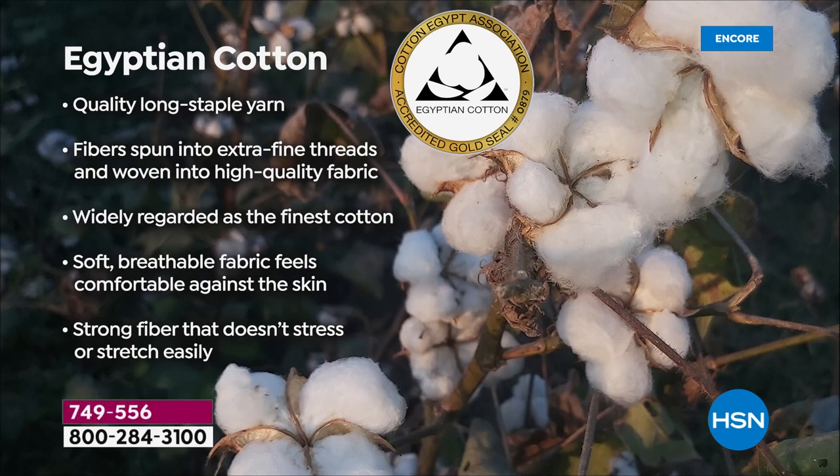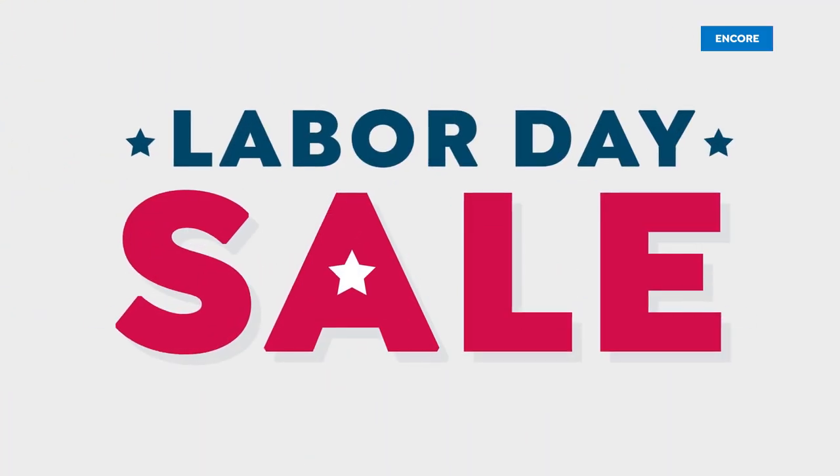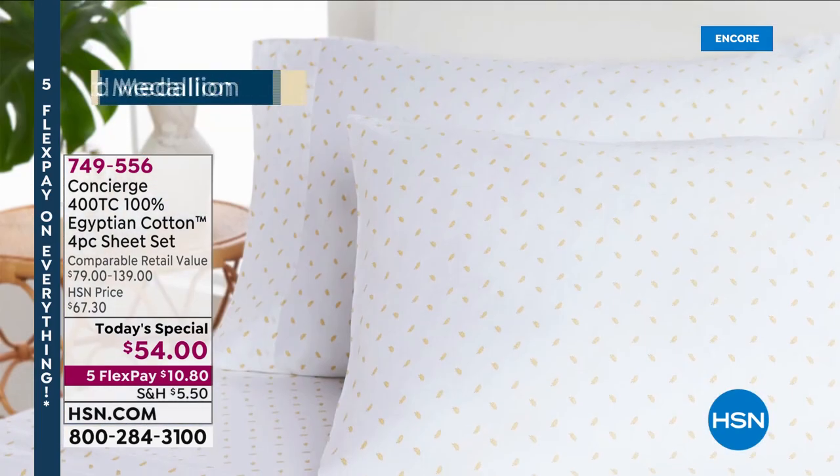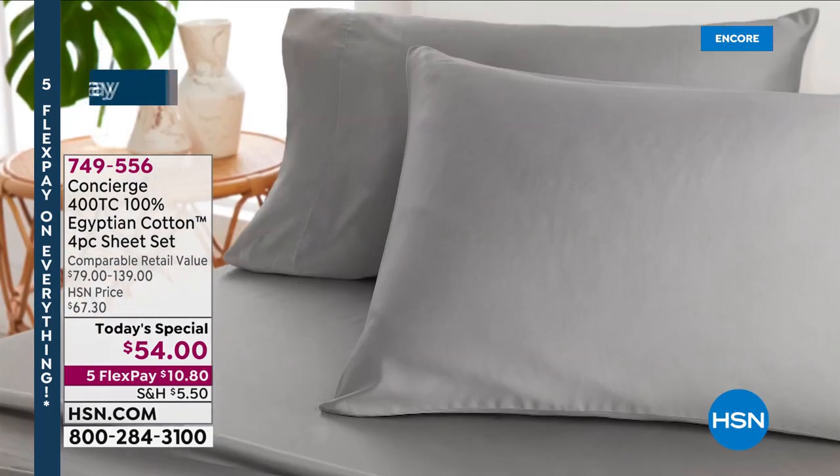Egyptian cotton really is the best quality, the finest. It breathes, it feels good on the skin, and it's a 12-month-out-of-the-year fabrication that people really love. It is moisture wicking and feels comfortable against the skin. The long staple with that 400 thread count means it's not going to pill — it's going to be more resistant, more durable, and resistant wash after wash. It's going to get softer every single time you slip into that bed.